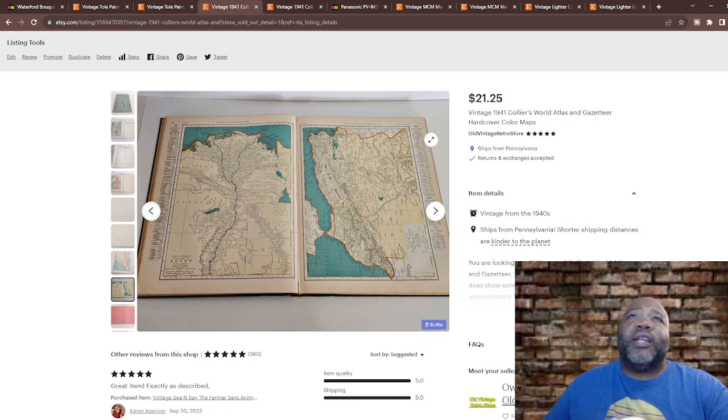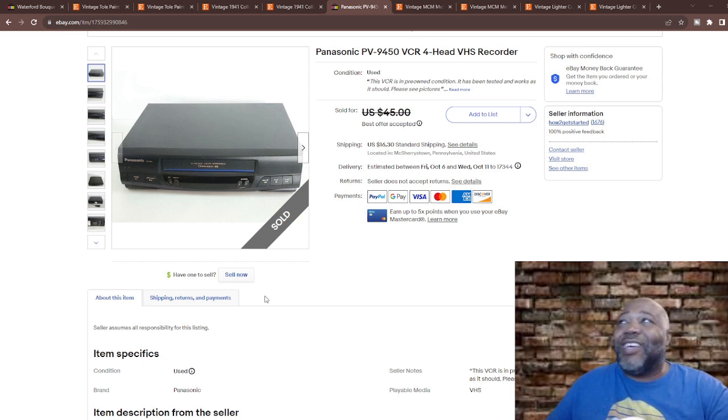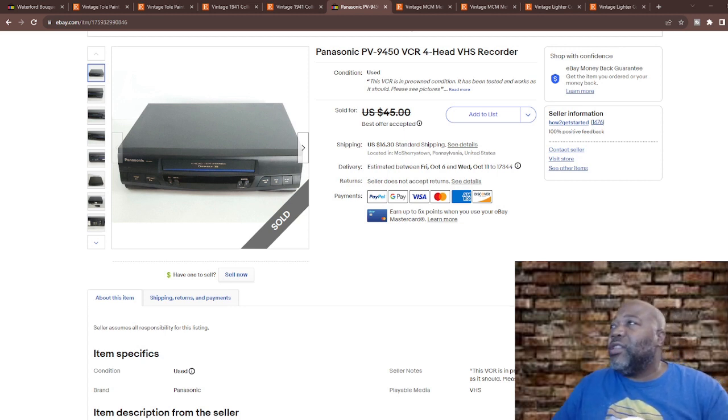Now this VCR — what do you really know about it? When you look at the price, you might think — they paid what for a VCR? But VCRs are collectible now. They don't manufacture them anymore, and they haven't started reproducing them yet — but it's going to happen. One thing I've learned is that videotapes don't last through the test of time — the tape seems to be dry rotted when you come across them. This one sold for around $38.